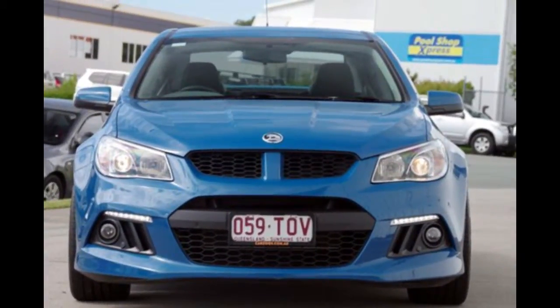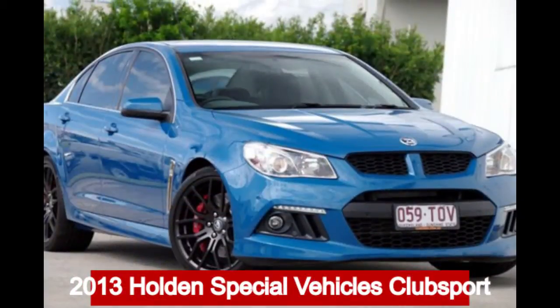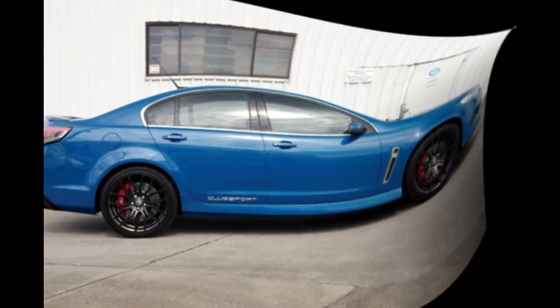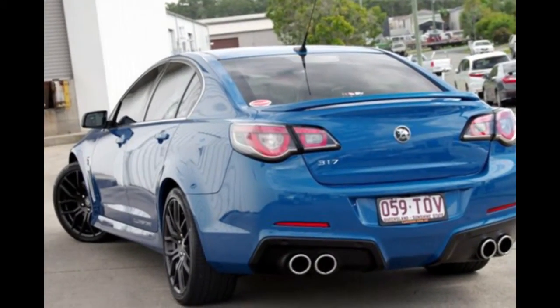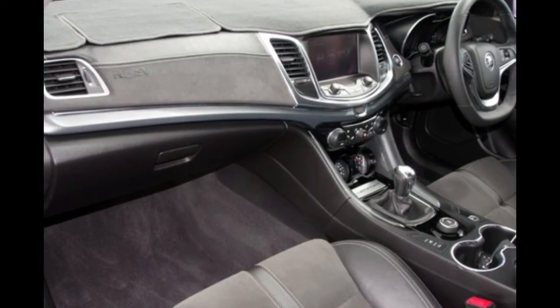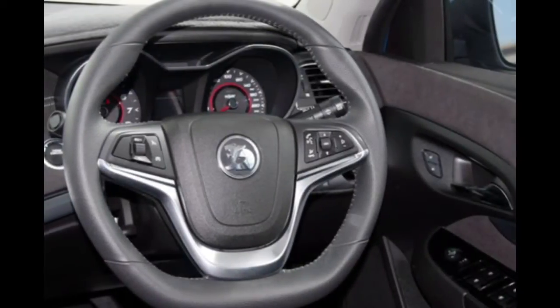Imagine yourself in this 2013 Holden Club Sport. This Club Sport has a reliable 6.2 litre engine that gives you more control with its manual transmission. The attractive blue exterior is complemented by its stylish interior.